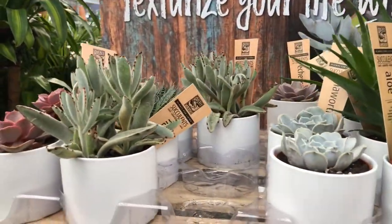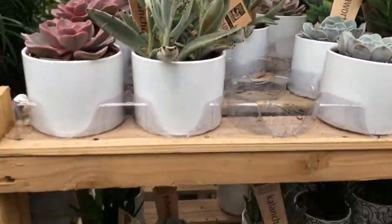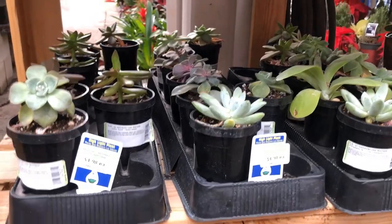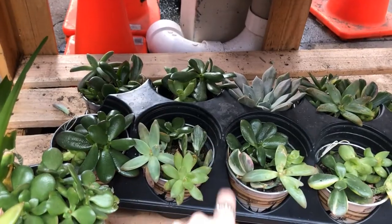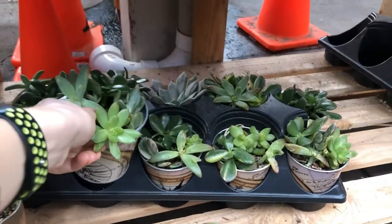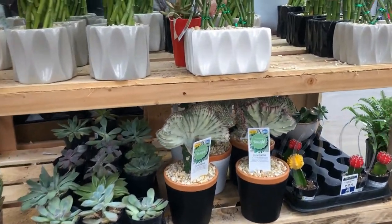Then we have these nice succulents that already come with cute planters — we've got some bear pots, echeverias, some aloe, and then down here some without pots for $5 each, and they look pretty decent. In this one we've got a variegated jade — that's a cute little pot. More succulents down here; pretty cute looking. Those coral cactuses are cool.